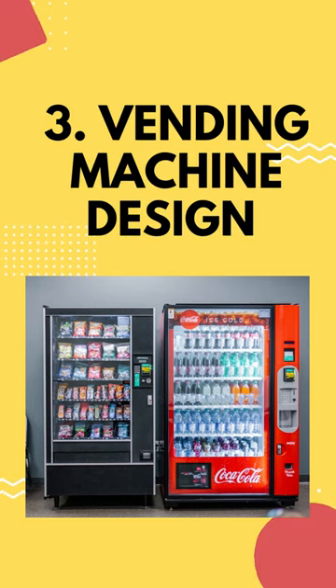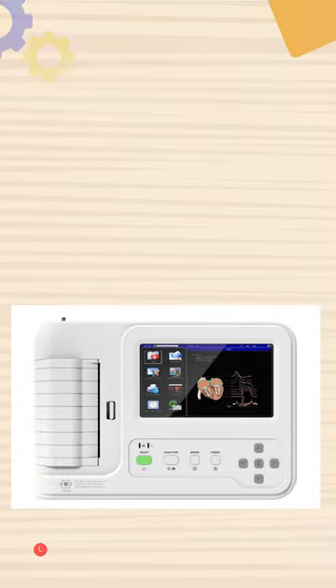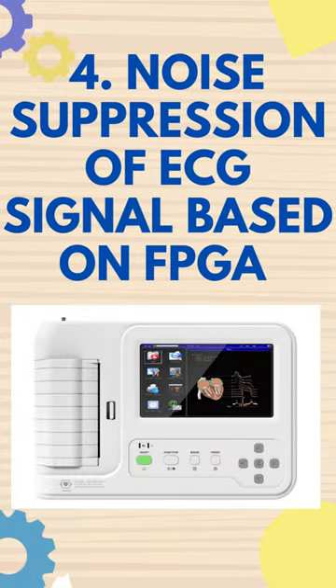Third is Vending Machine Design. It is a soft drink dispenser machine that dispenses drink based on amount deposited in the machine. Fourth is Noise Suppression of ECG signal based on FPGA.